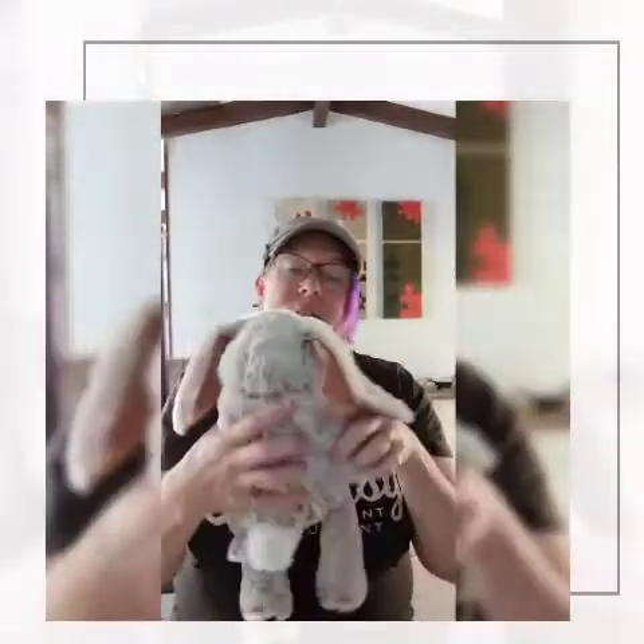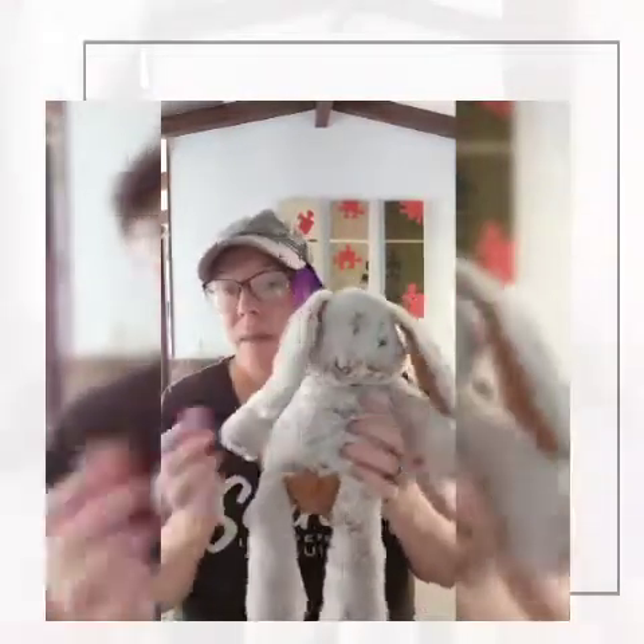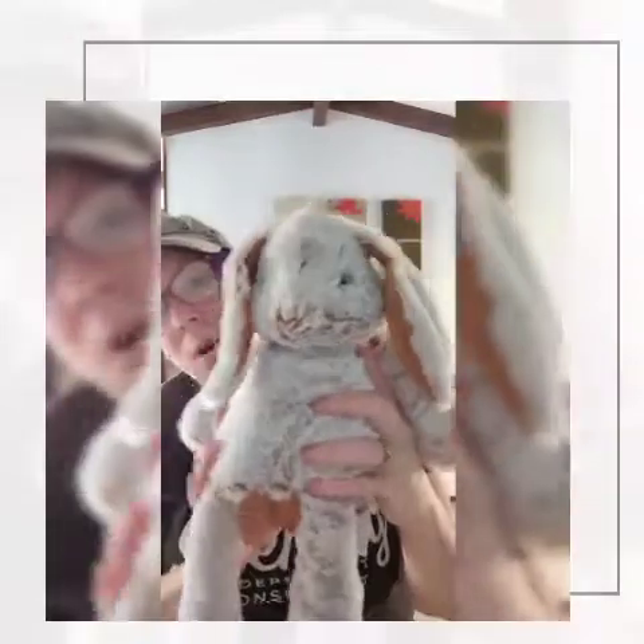So those are our Scentsy Buddies. Some of them are limited edition — like the Sea Otter is a limited edition — so that means that once it's sold out, you can't get it again. Bailey is actually in the catalogue and so is Eeyore. But again, if the product sells out, then it sells out. They all come with their cute little boxes, and remember, you get to choose a scent pack — you get to choose what scent goes in it.